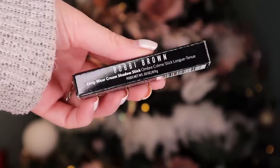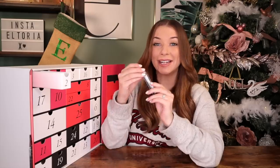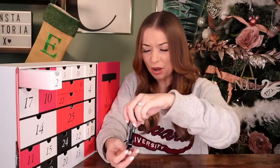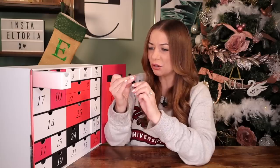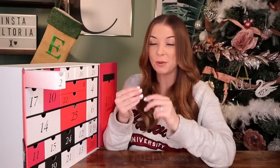Day number two — Bobbi Brown is up next. This is the Long Wear Cream Shadow Stick, and we've got gold and bronze. It's definitely more bronze and I'm quite liking that. I'm hoping that we've got a matching matte brown palette in here to complement this stick, and also a lipstick would be great.